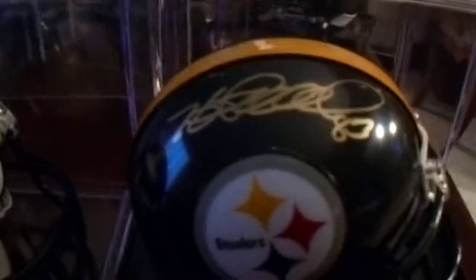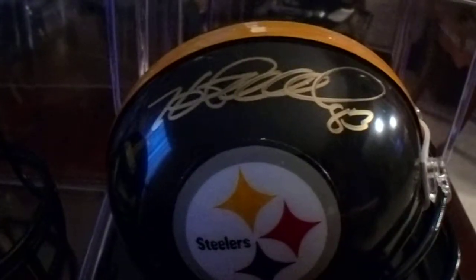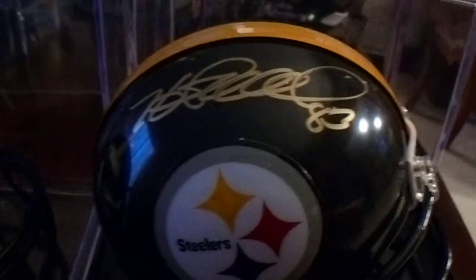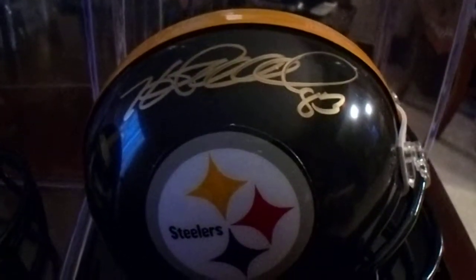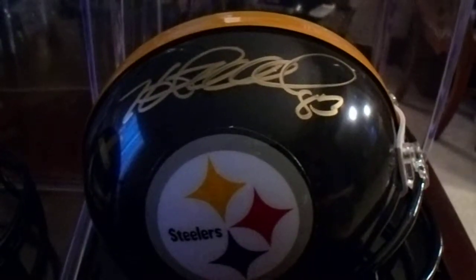There's Heath Miller. I purchased this one off a company on eBay, but it was JSA witness authenticated, so I knew it was okay.